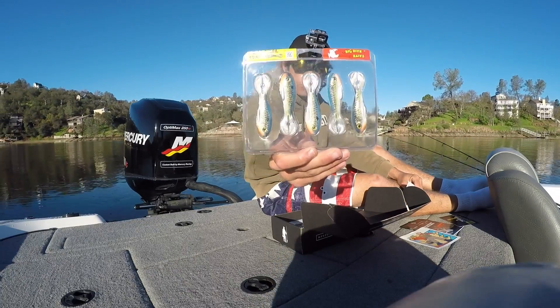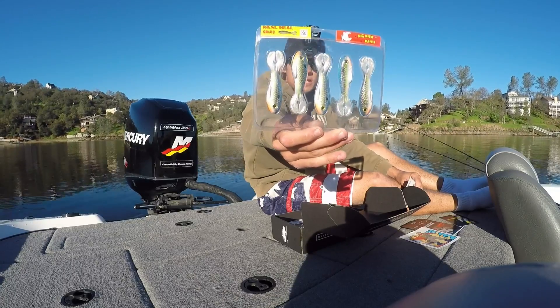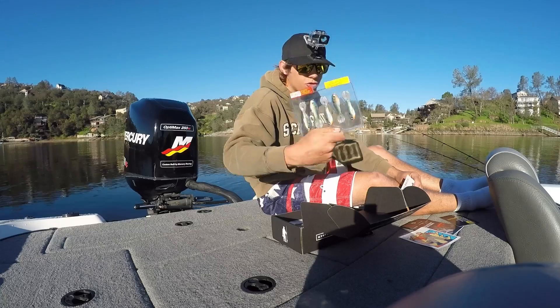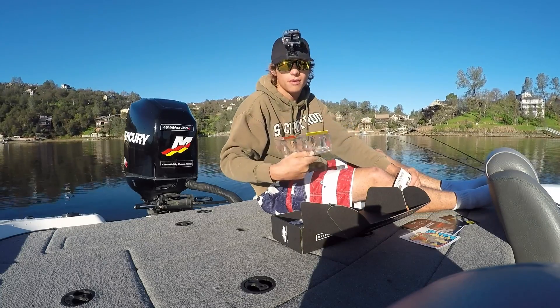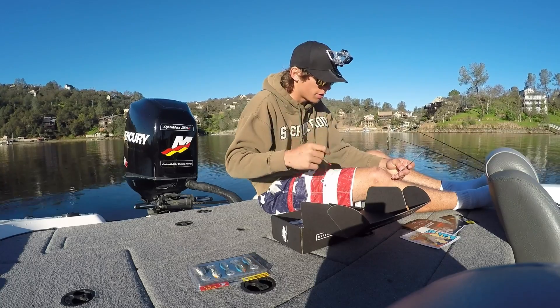Look at that. Definitely could probably work that on the surface as a little mini buzz bait, soft body buzz bait, something like an actual swim bait on a weighted head, or drop shot it or something. But this can be a hard one. Moving on to the Rockin' Runner.